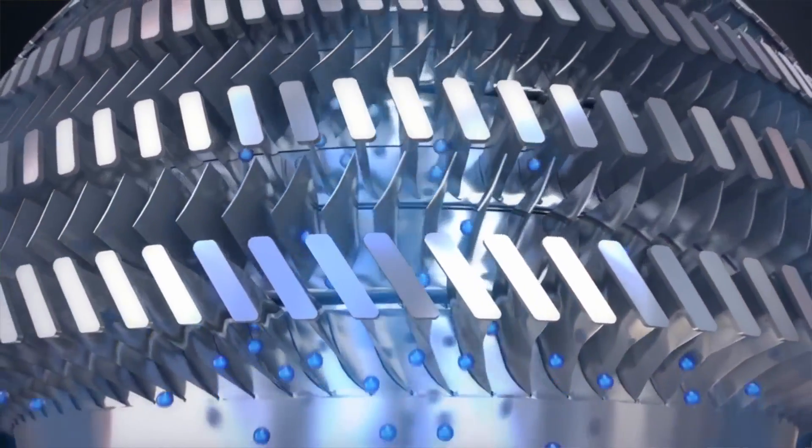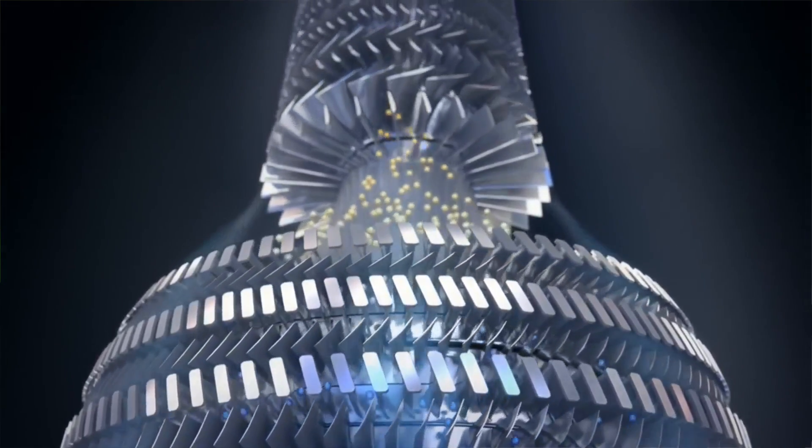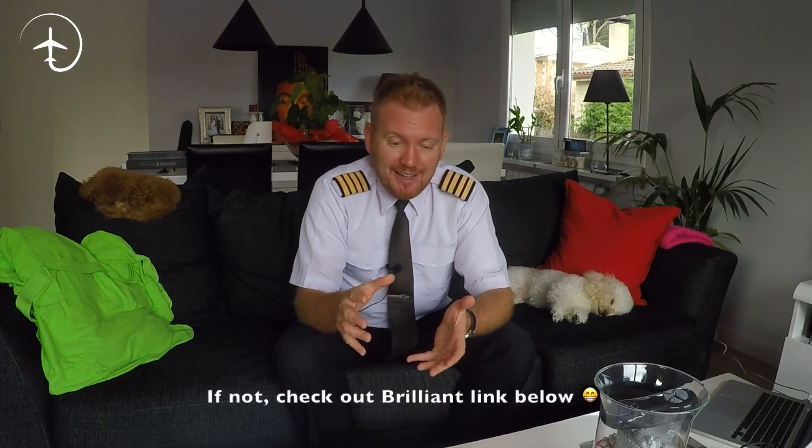Now, some of these droplets will go into the engine, and the first thing they will come across are the different compressor stages. These are basically like small fans inside of the engine that compress the air down until it has the correct temperature and pressure to be entered into the burn chambers. As air is being compressed, the temperature will rise. So the water droplets that go into the compressor stages will be turned into water vapor very, very quickly. And the water vapor will be such a small part of the overall air volume that it doesn't affect the burn chambers at all. You have to understand that the amount of air being sucked into a jet engine at every given second is about the volume of a normal house.